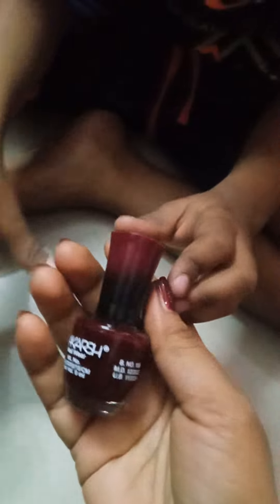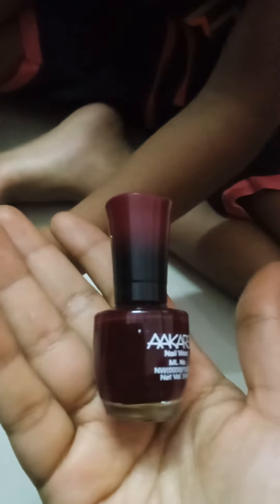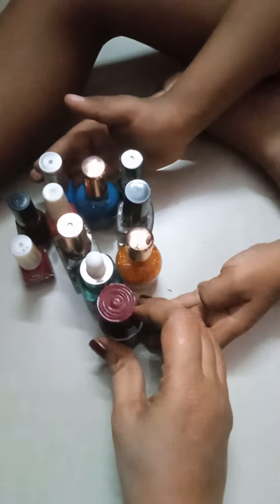It's a dark maroon. This is a thick red color. This is a nail polish collection. Did you see it?